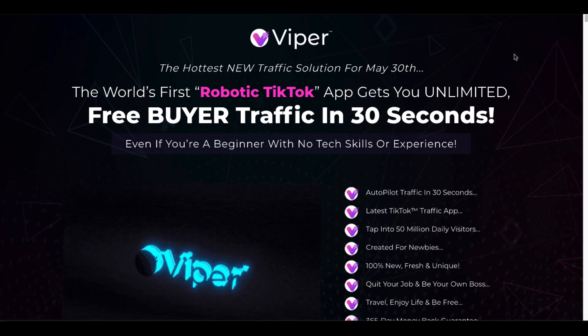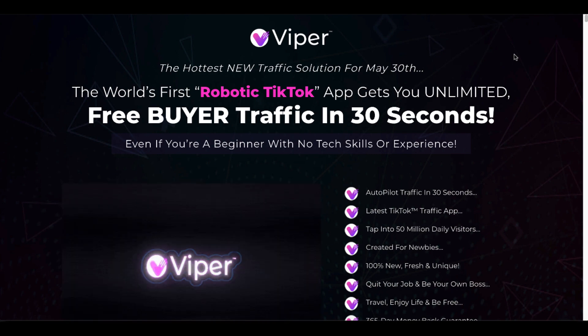Let's talk about this being the world's first robotic TikTok app that gets you unlimited free buyer traffic in 60 seconds.